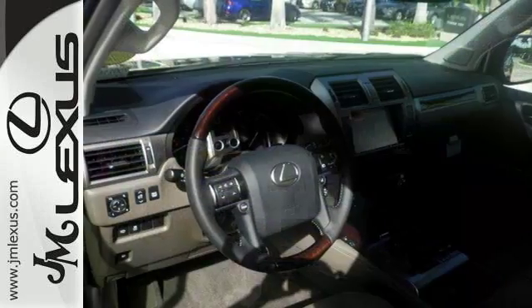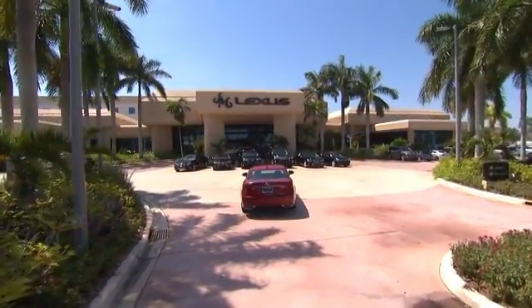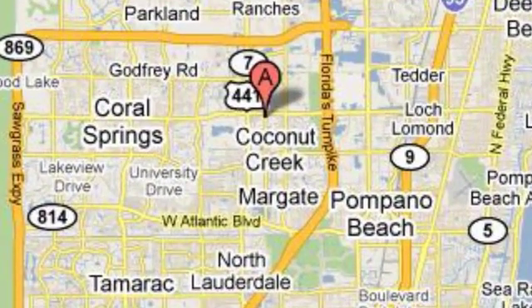Call us now to schedule a test drive. JM Lexus, the world's number one Lexus dealer since 1992. We're conveniently located just east of 441 on Sample Road in Margate, Florida, just west of the Turnpike.